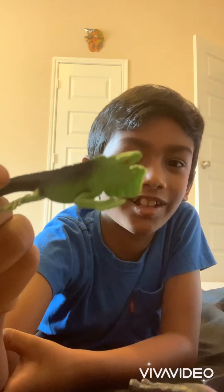Hi everyone. Today we're gonna learn animal names. First, take a look at this iguana. It's green color.